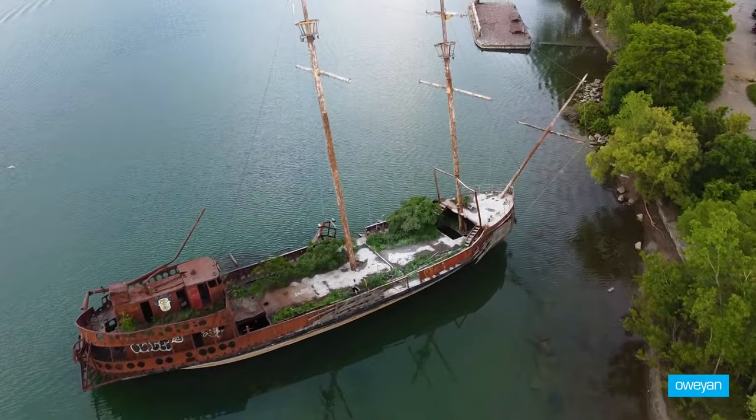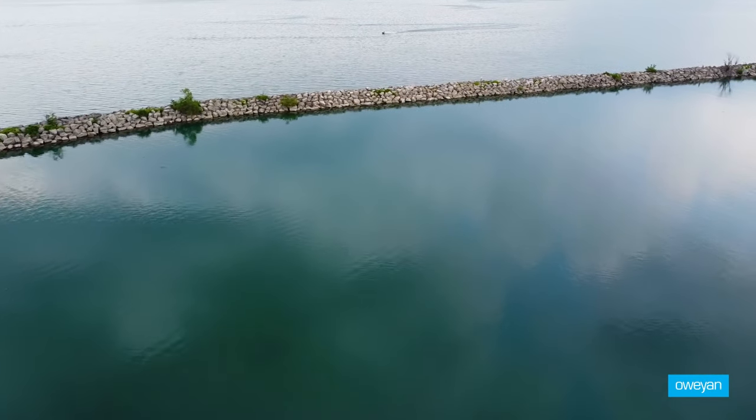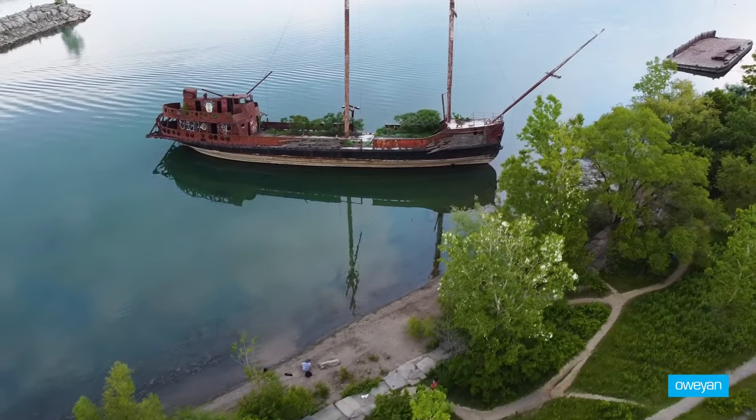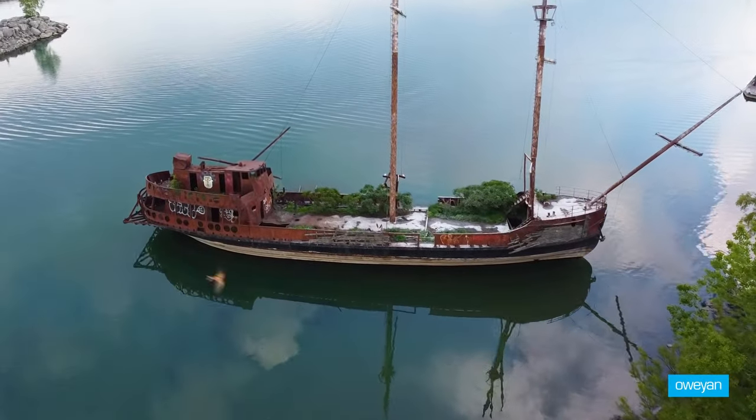If you wish to see this piece of Niagara history for yourself, next time you are traveling to Niagara Falls, make sure you stop at Jordan Harbour. There's no cost to visit this ship — you will love it.